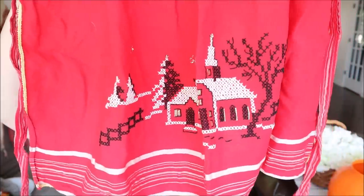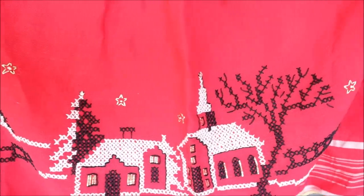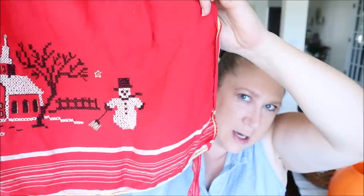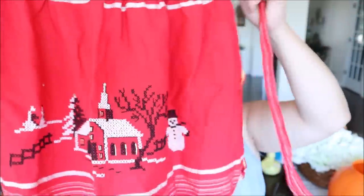This next item is one of my favorite finds of the day — an adorable little apron for Christmas. It was only a dollar. It's like a child size in red and has a cute little Christmas scene on it: a house, a little church, trees, a fence, a little snowman, and then a stripe on the bottom, which I think is so cool. I love this — absolutely in love with it. I think it's probably one of my favorite things that I found.